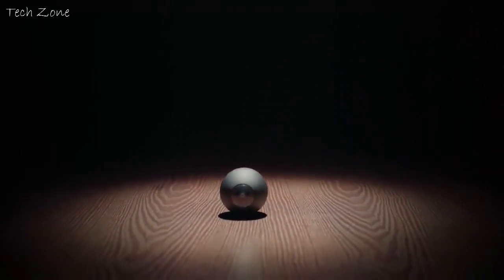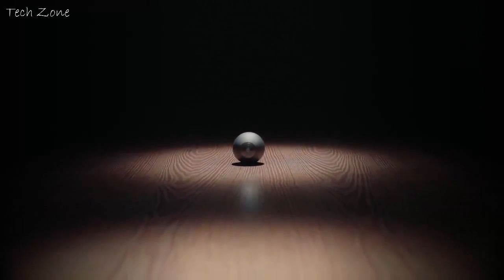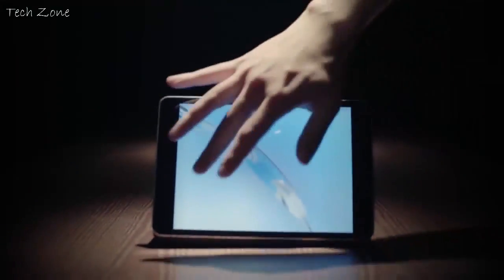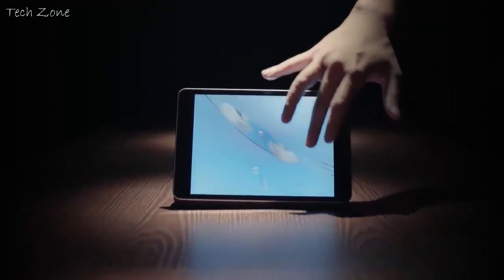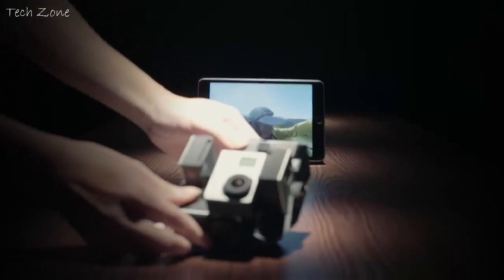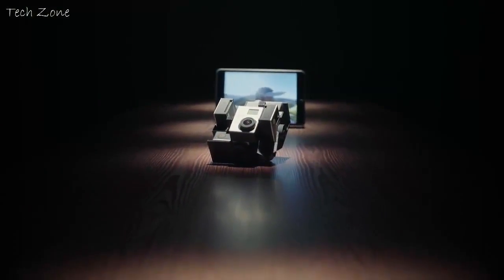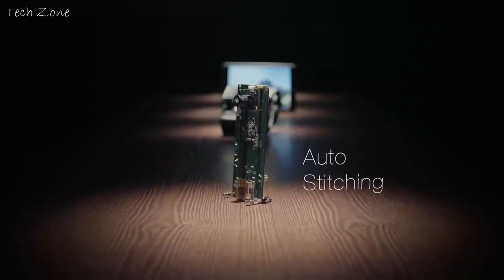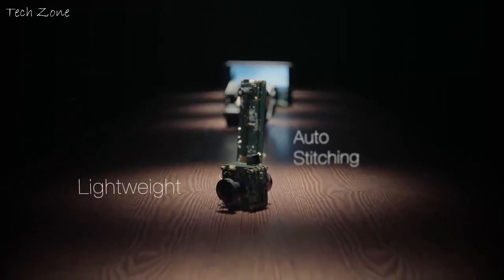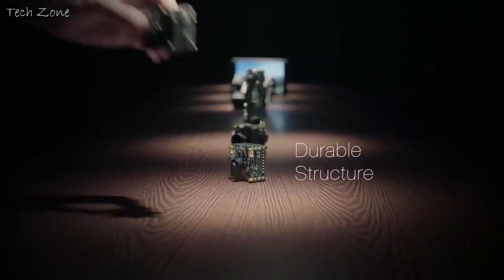This is Luna, the world's smallest 360-degree camera. You can easily take 360-degree videos with no blind spot with Luna. Such videos are usually shot with large expensive rigs. To improve a better experience, we've been through many prototypes to make it smarter to work, lighter to carry, tougher to adventure, and simple to use.